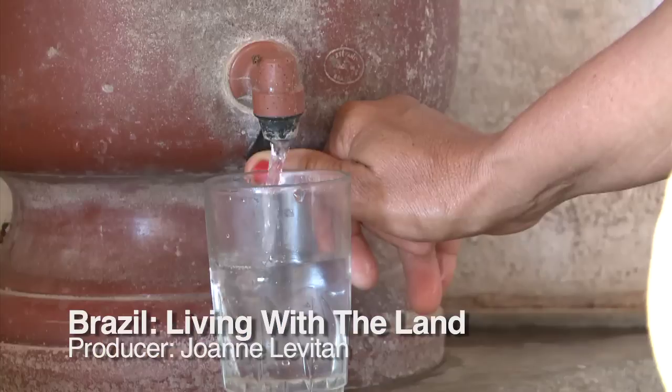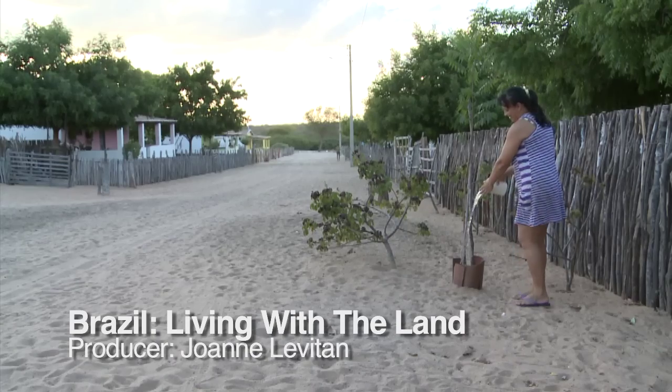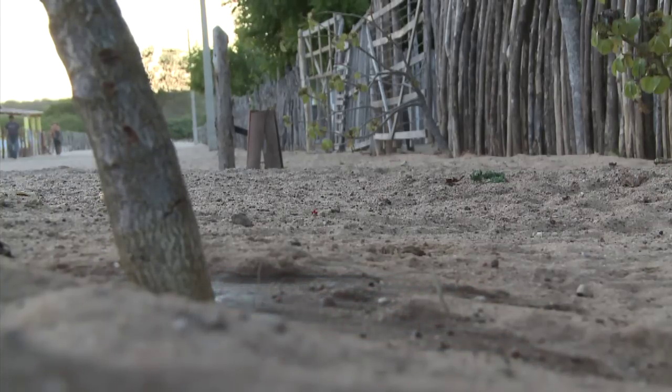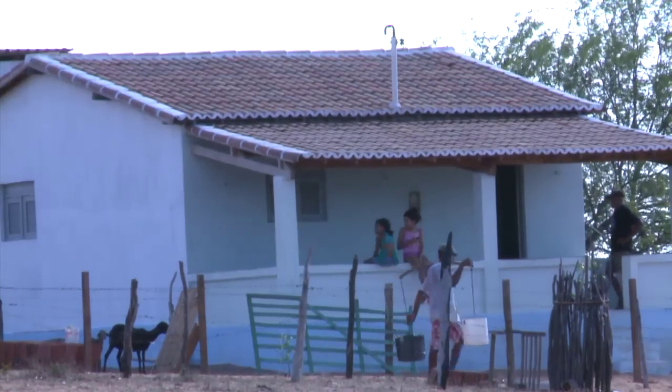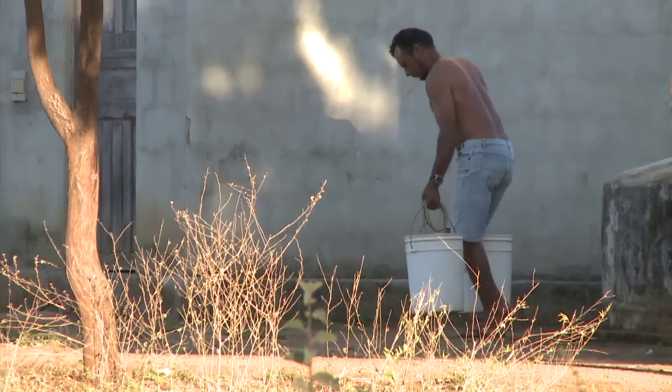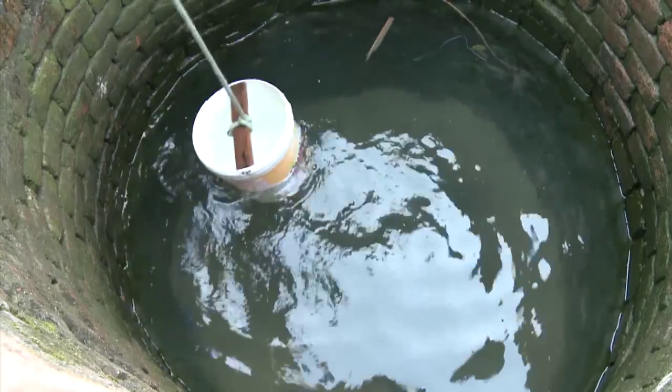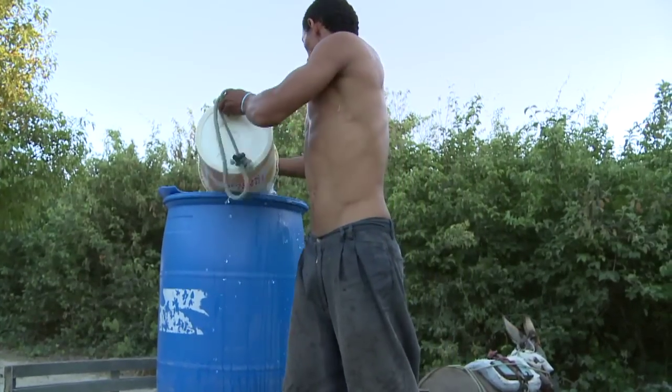Water, the essential ingredient for life. But here in the northeast of Brazil, water shortages are a chronic problem. With 22 million people, it is the most densely populated semi-arid region in the world, and it has the highest concentration of rural poverty in all of Latin America.